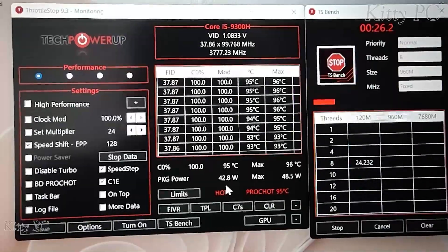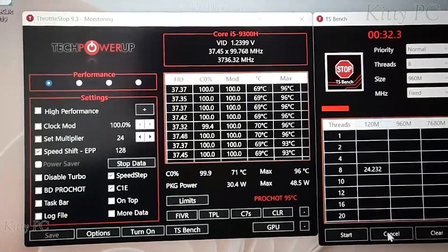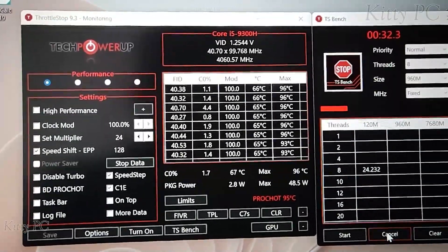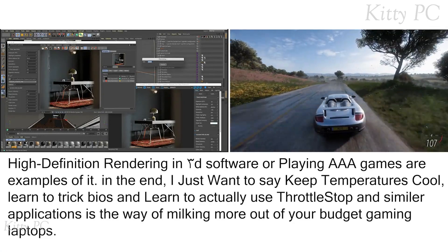One more thing: if any software you're running requires more power than 45 to 50W, your frequency will start to drop. This is called computation load. High-definition rendering in 3D software or playing AAA games are examples of it.